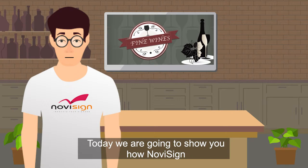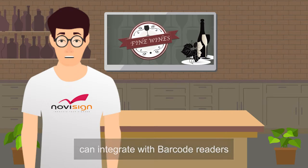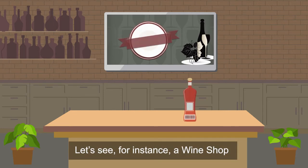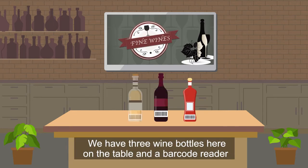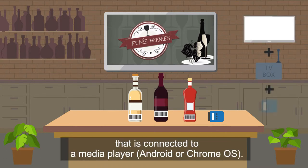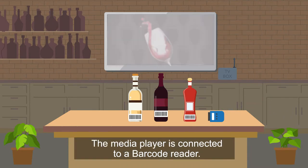Today we're going to show you how NovaSign can integrate with barcode readers. Let's see, for instance, a wine shop. We have three wine bottles here on the table and a barcode reader. Behind the table we have a TV that is connected to a media player. The media player is connected to a barcode reader.